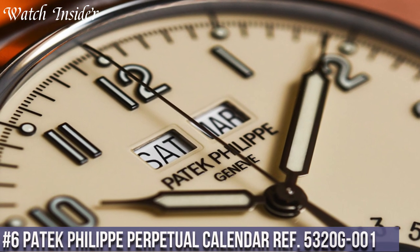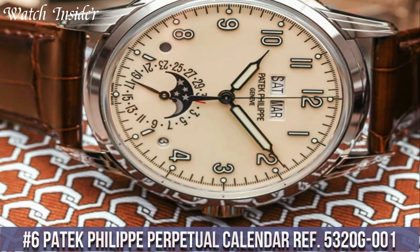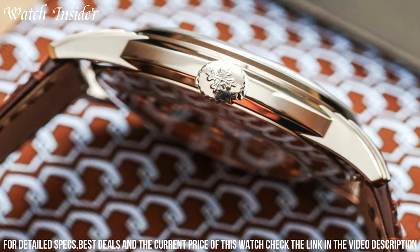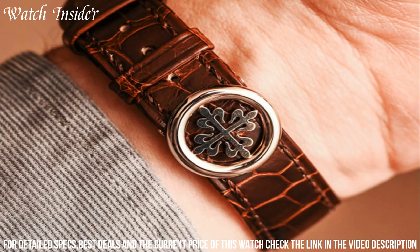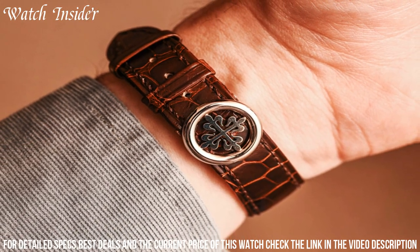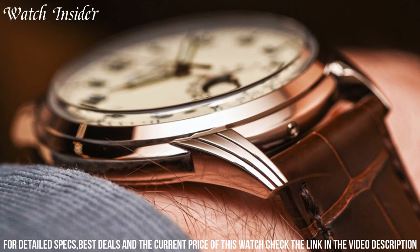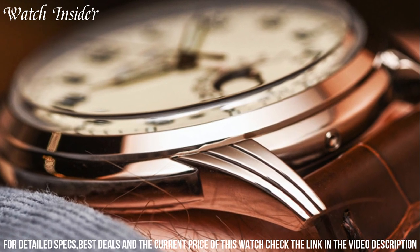Number 6: Patek Philippe Perpetual Calendar Ref 5320G001. A timeless masterpiece with a classic yet modern design. The 18K white gold case houses a stunning cream-colored dial with an intricate perpetual calendar function, moon phases, and day/night indication. The 40mm case size is perfect for both casual and formal occasions, and the blue alligator leather strap adds a pop of color to the overall design. The caliber 324SQ automatic movement has a power reserve of up to 45 hours, and the sapphire crystal case back allows for a stunning view of the movement.